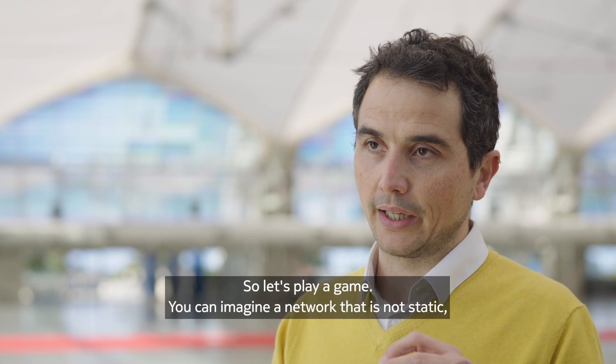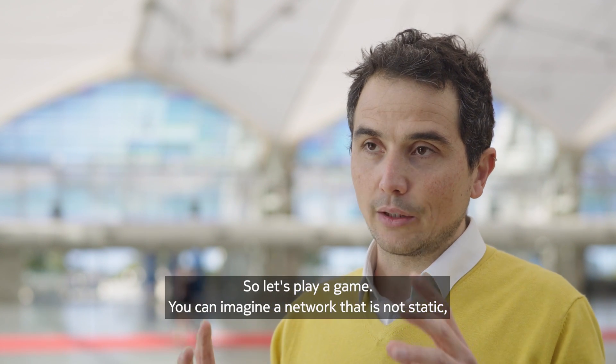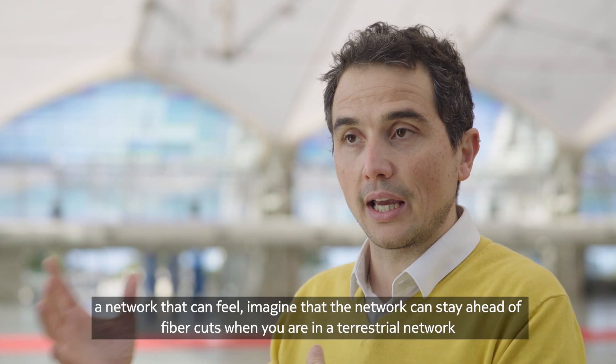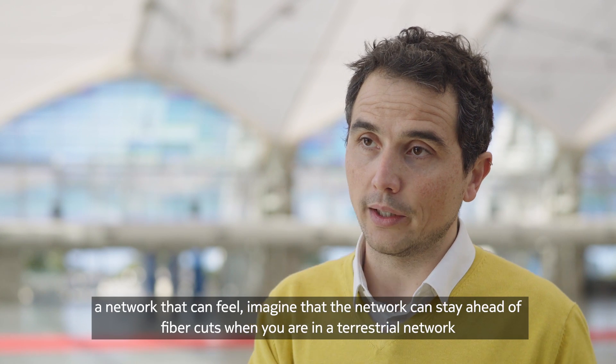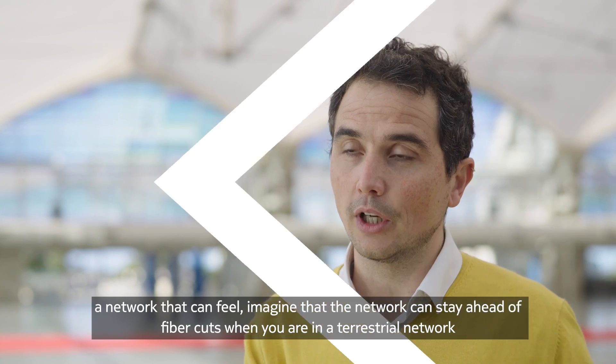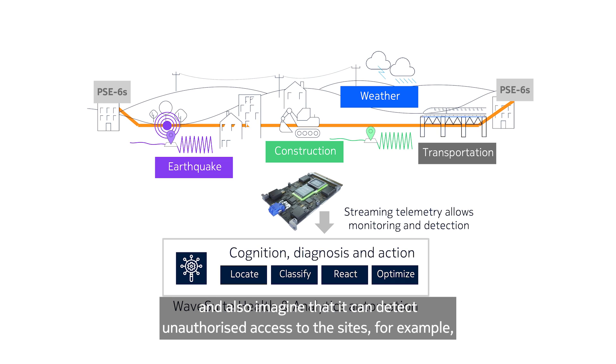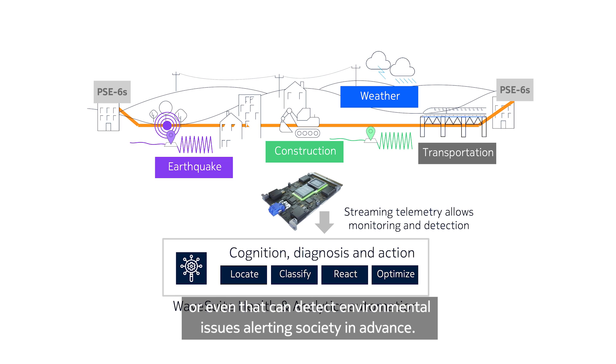Of course, we can ask ourselves why this matters to network operators or even to society. So let's play a game. Imagine a network that is not static, a network that can feel. Imagine that the network can stay ahead of fiber cuts in a terrestrial network caused by civil works, or stay ahead of fiber cuts in subsea caused by trolling. And also imagine that it can detect and authorize access to the sites, or even detect environmental issues alerting society in advance.